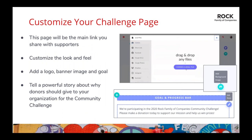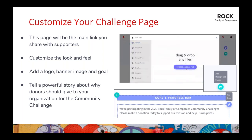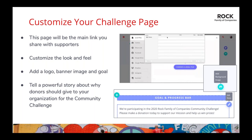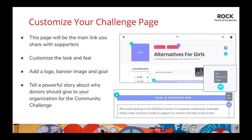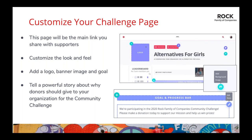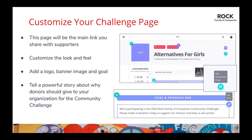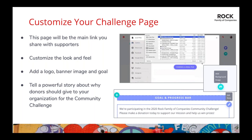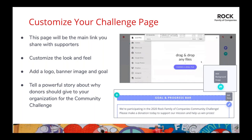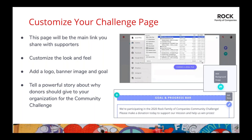Your team page is the face of your nonprofit for the 2020 Community Challenge, so make sure it looks good and represents your organization well. Your team page link is what you'll share with supporters to ask them to donate. To customize, you can click Page Editor in your dashboard — if you're a list person, go down the list to make sure you hit everything. The other way is to use the pencil icons that appear on the page to indicate a section can be edited; just click and that section opens right up.